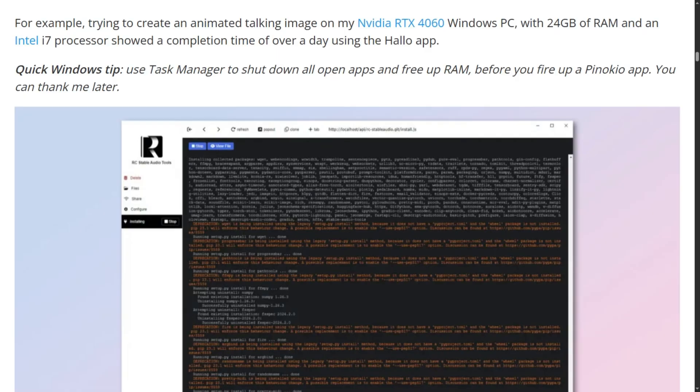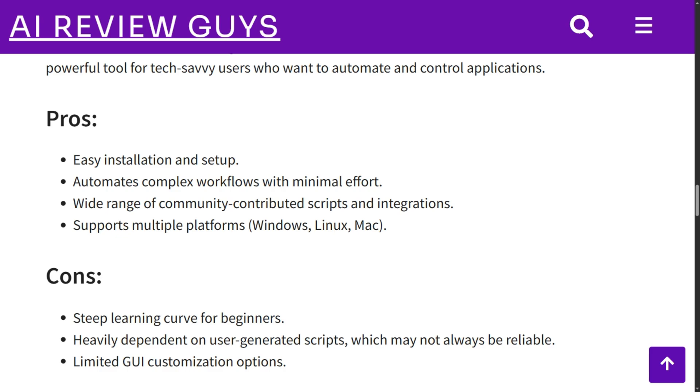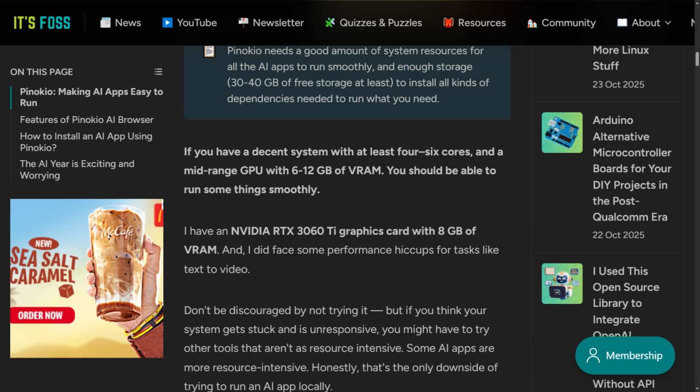Performance varies wildly. Someone with an RTX 4060 tried generating a talking animation and got a completion time of over a day. Music clips took minutes. Video generation is brutal on resources. The learning curve exists — it's easier than raw Python installs, absolutely, but beginners still report confusion. The interface isn't as polished as commercial software, and troubleshooting often requires Discord or GitHub diving.